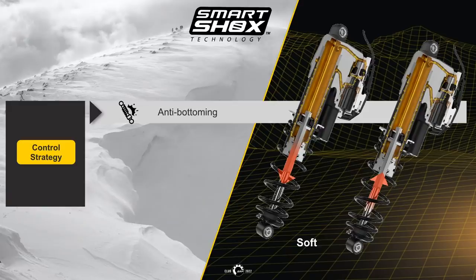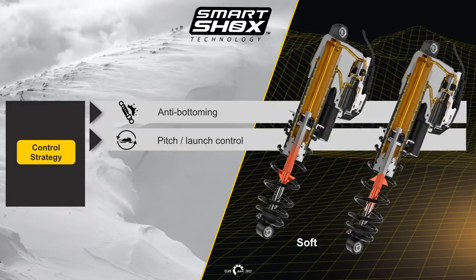The control strategy includes anti-bottoming, which works on shock position and shock acceleration. Pitch launch control works on shock longitudinal acceleration — positive and negative — from gradient readings from the ECU covering RPM, TPS, and braking.